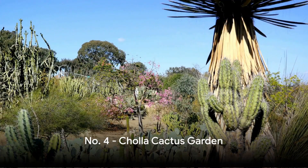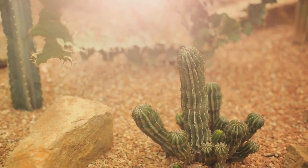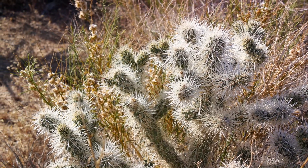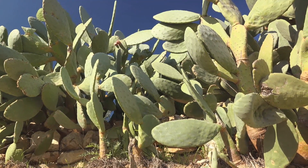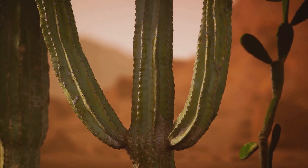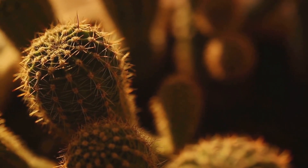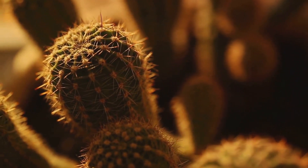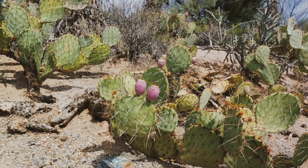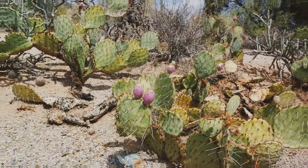In the heart of Joshua Tree there is a garden, but it's not just any garden — it's the Cholla Cactus Garden. Here, Cholla Cacti thrive in a dense cluster, creating a surreal and spiky landscape. The real magic happens at sunrise and sunset. As the sun creeps over the horizon, the cacti ignite in a fiery display, casting enchanting shadows across the desert floor. Cholla Cactus Garden, a prickly paradise painted with hues of dawn and dusk.